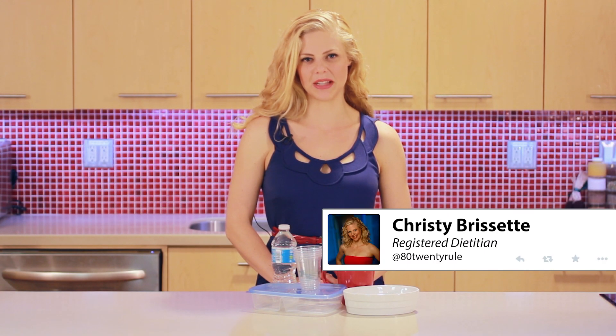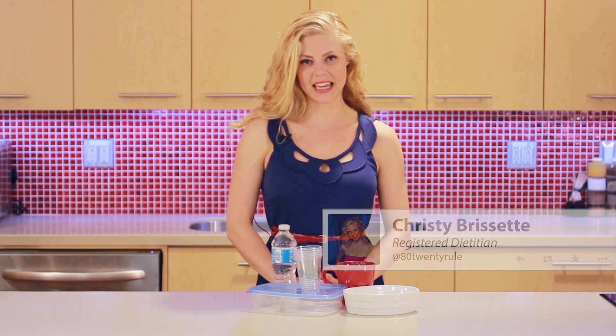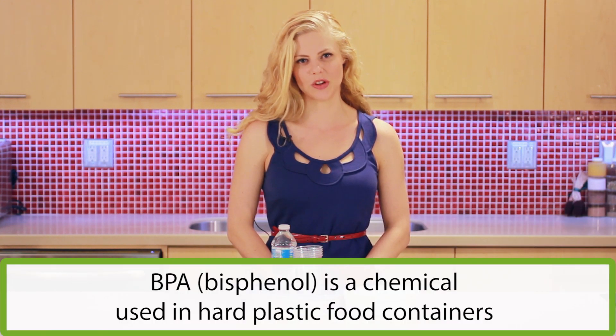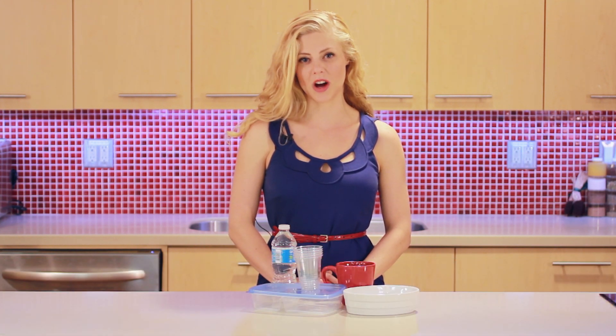Are you concerned about chemicals in plastic containers? Bisphenol A, or BPA, is a chemical used in hard plastic food and drink containers, such as the lining of canned foods, food storage containers, and water bottles.